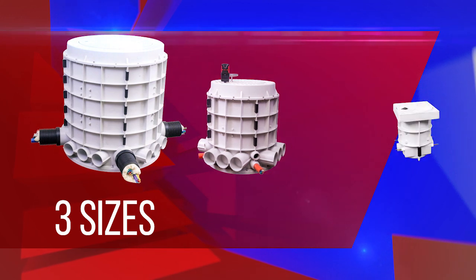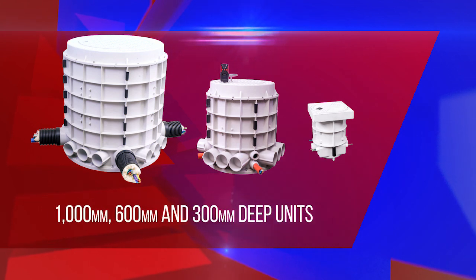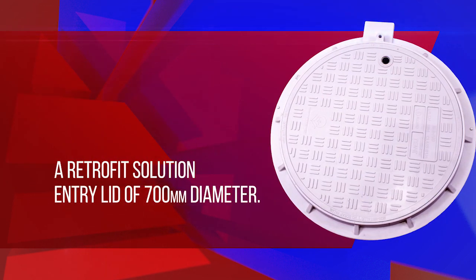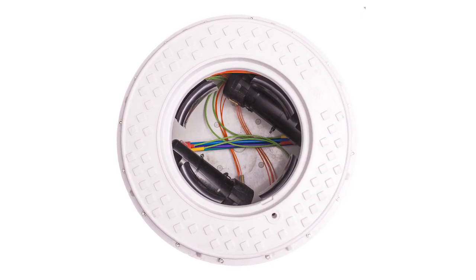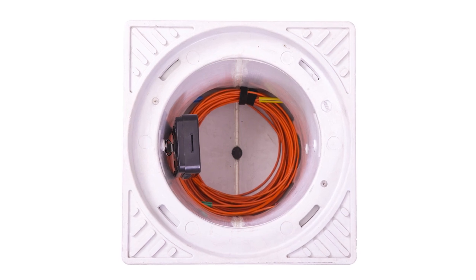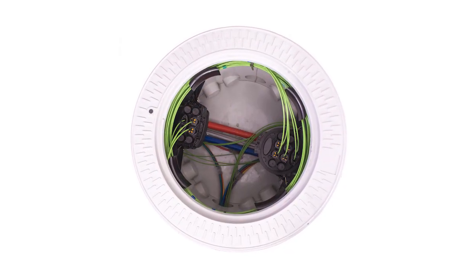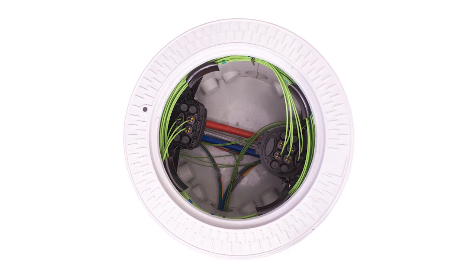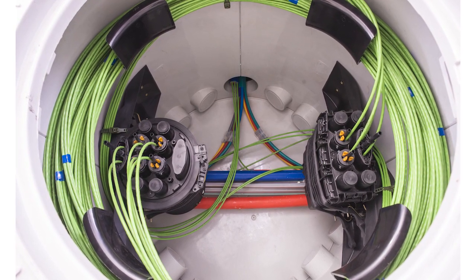There are three different size units within the product range — a large, medium and small unit to cater for different network requirements. These are 1000 mm, 600 mm and 300 mm deep units. There is also a top section available for existing chambers as a retrofit solution, with an entry lid of 700 mm diameter. All units are provided with the required accessories to effectively manage the interconnectivity requirements in high capacity modern communication networks, including cable slack storage management, splice closure location and cable routing. The large unit has been designed to accommodate the interconnection of over 1000 individual optic fibers, which can be accommodated in four separate splice closures.